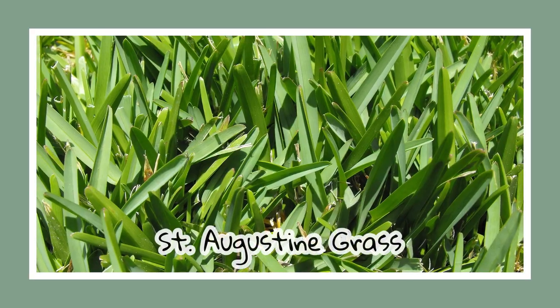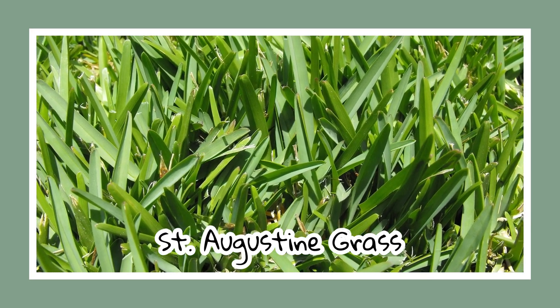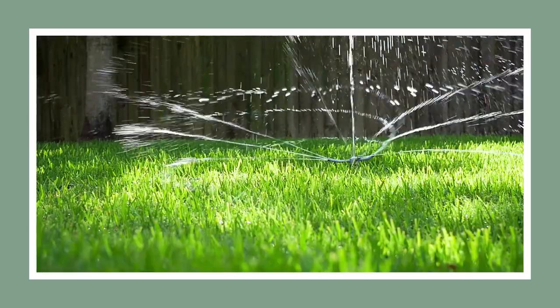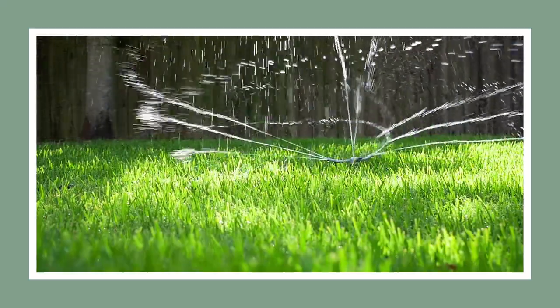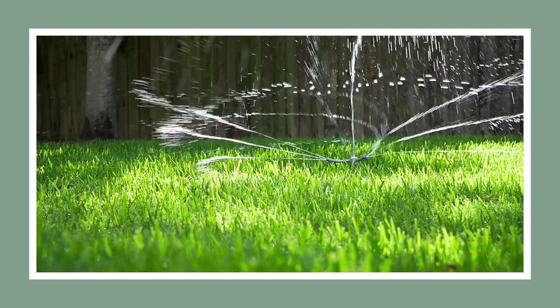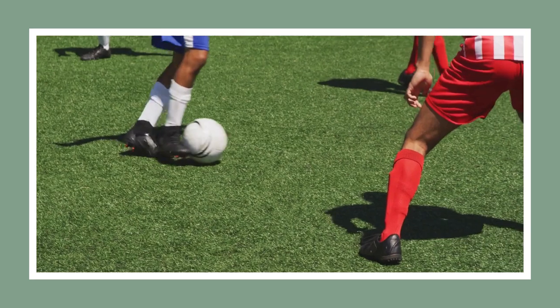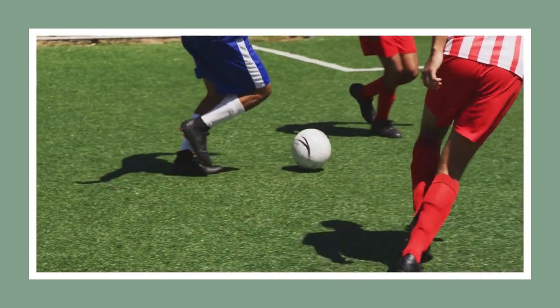Lastly in our grasses section, we have St. Augustine grass. This grass is no stranger to Alabama natives. It can thrive in the deep south, but it's notorious for browning along flower beds and driveways during winter. Not so fun fact: it's not ideal for foot traffic, as it loses its lush vibrancy very easily from heavy use.